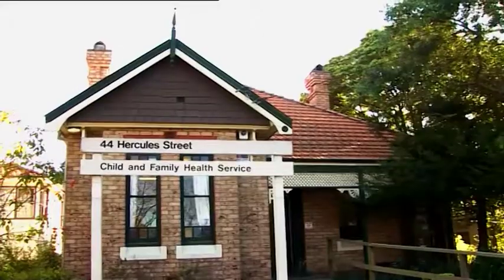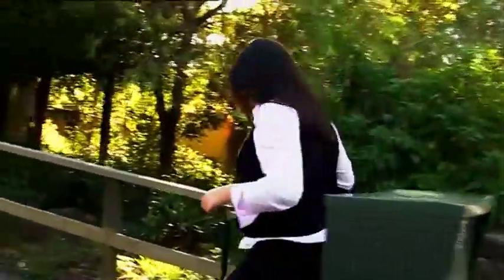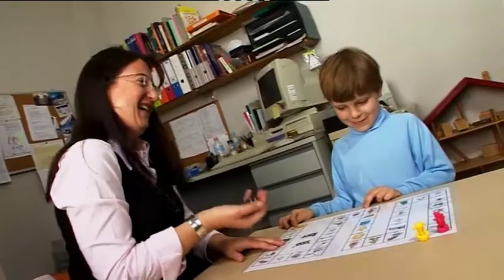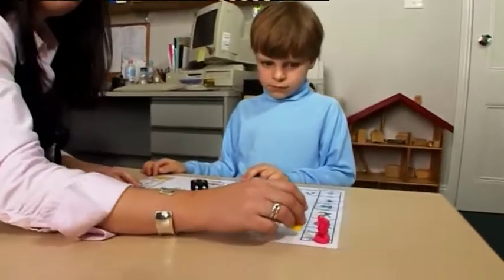I didn't even know what a speech pathologist was. When I was in year 10 and we all had to do work experience, one of my mum's friends was a speech therapist and I thought, oh, that could be interesting. I didn't really know what I wanted to do but I knew I wanted to work with people. I studied a Bachelor of Applied Science in speech pathology. The course was intense but I loved it. You do a lot of practical experience at the clinic and lots of different placements, so you really get a feel while you're studying of what the job's actually going to be like, and I've never looked back. It was definitely a good choice.